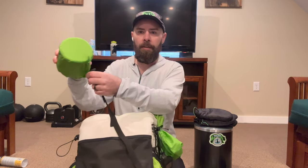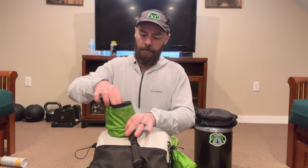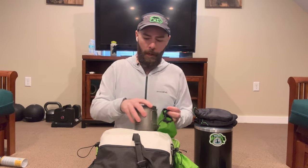My cook kit is strapped onto the back of the pack. Inside I have my cook pot and my cold-soaking dish — this is a Toaks titanium 650 milliliter pot.